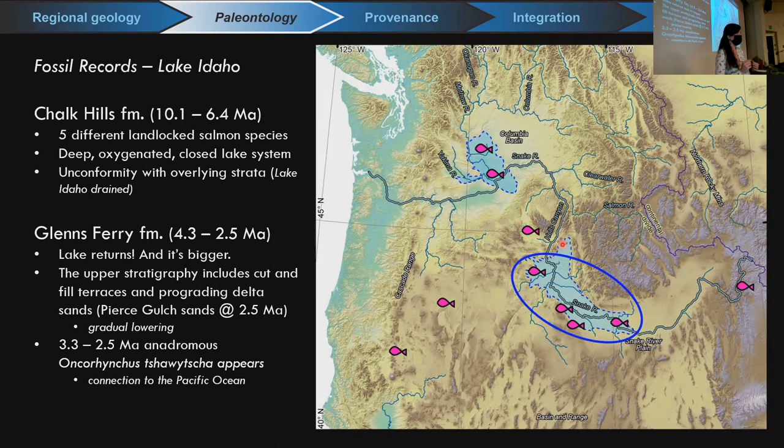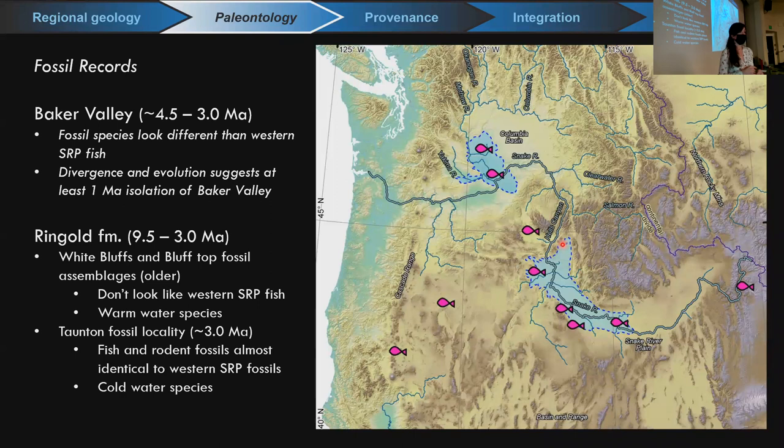There are a couple other fossil data sets important for this story. The Baker Valley fossil data sets — along the Livingston hypothesis route around the Wallowas — include fish fossils dated about 4.5 to 3 million years. These species look quite different from the western Snake River Plain fish fossils of that time period, suggesting isolation and divergence, with perhaps several million years of isolation of the Baker Valley. That's not very good supporting data for the suggestion that the Snake River went around the Wallowas.